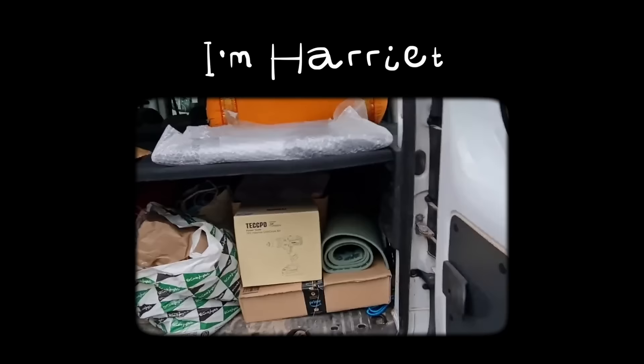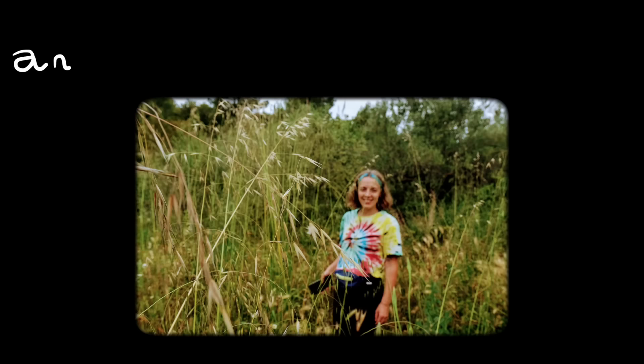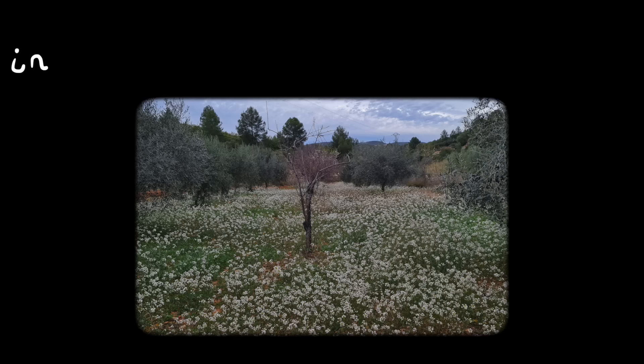Hi, I'm Harriet. One year ago I packed up all my things, left my husband behind in the city and came to live here — an abandoned small holding in the hills of eastern Spain.